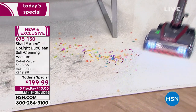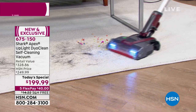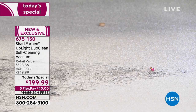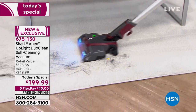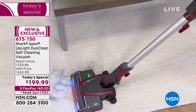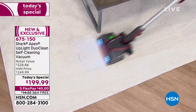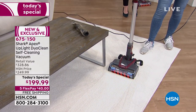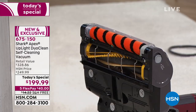Every customer favorite feature in the history of the company is in this vacuum. So with this one we've got confetti, big particles, chunky cereal, pet hair, and human hair — we've got it all. But what we won't have is a huge mess underneath the hood. When I flip this back over, you're going to see that none of this big hair is wrapped around that brush roll. You've got beautiful carpet lines right here.